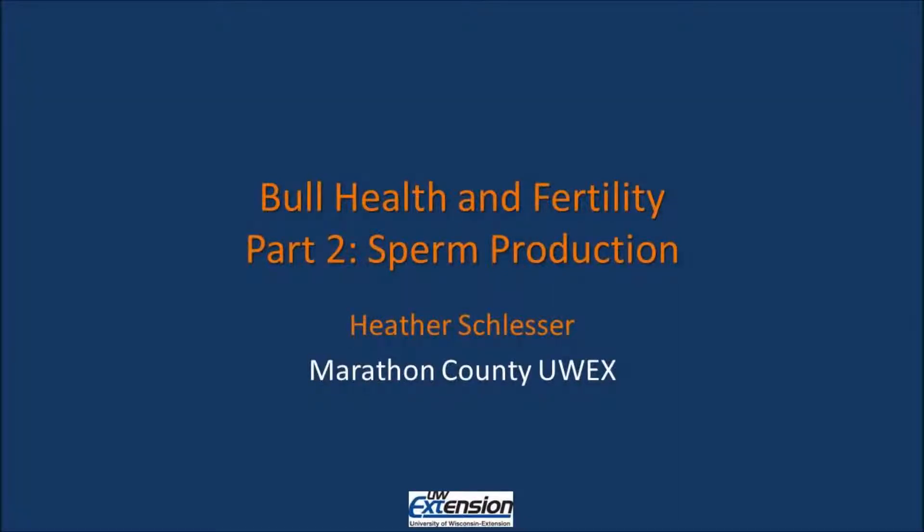Hi, my name is Heather Slusser with the University of Wisconsin-Marathon County Extension Office. Today we are going to discuss our second part in a four-part series on bull health and fertility. Today's topic is sperm production.